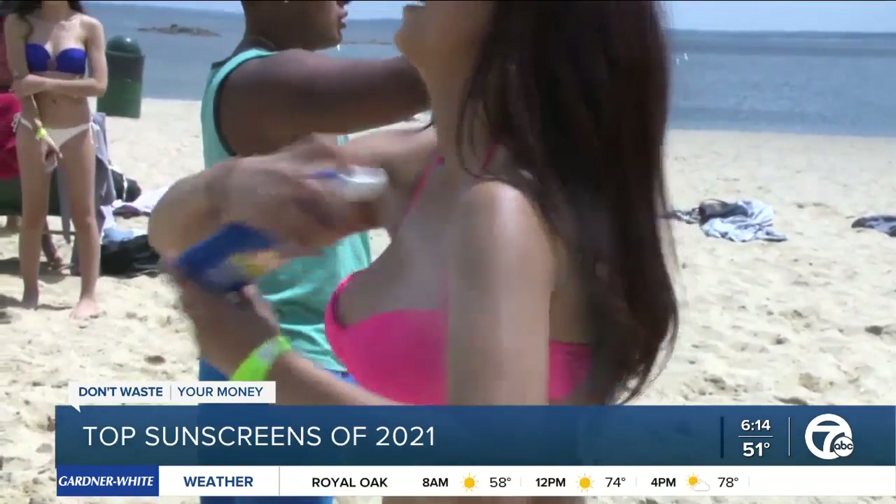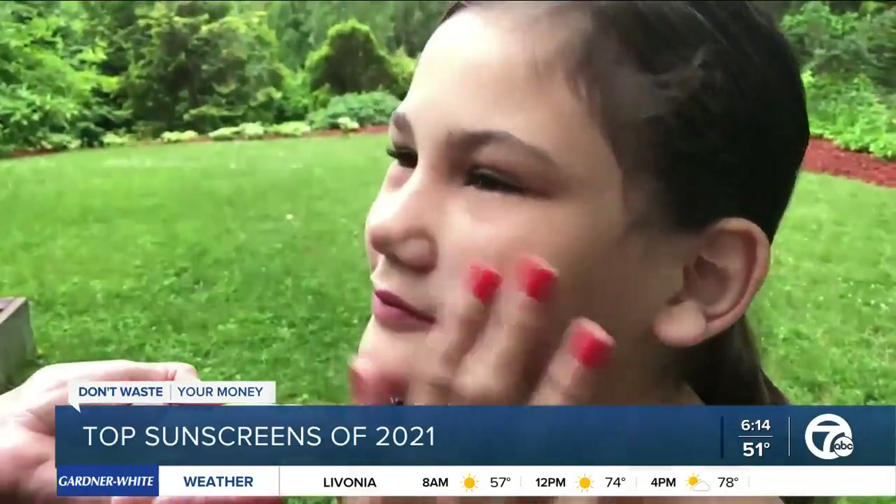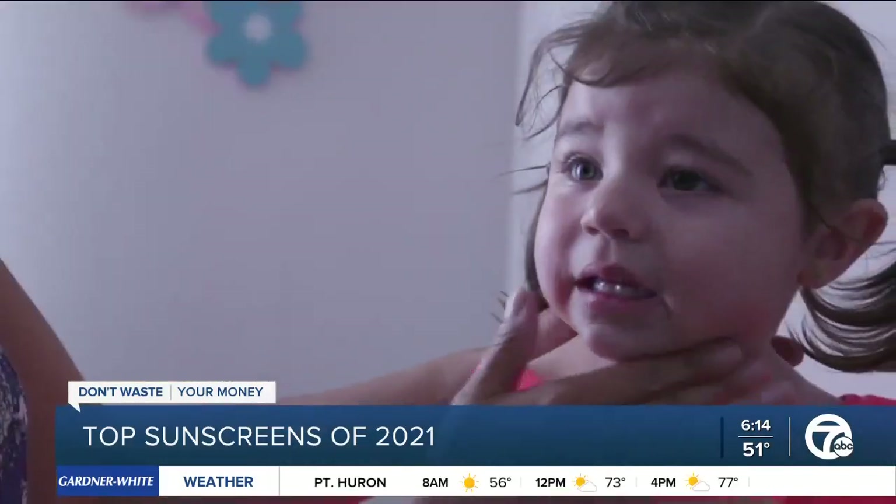Also, never spray your face. Instead, spray the sunscreen into your hands and rub it onto your face. CR also recommends being careful using a spray on children because they are more likely to inhale the mist.